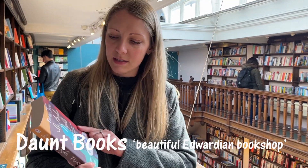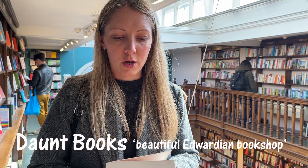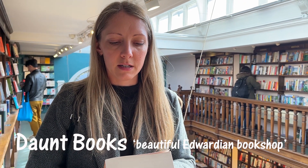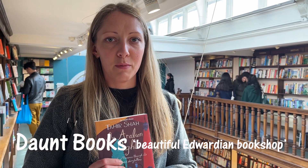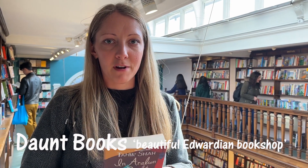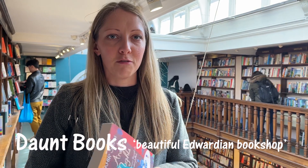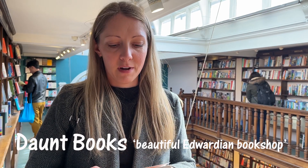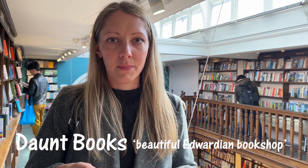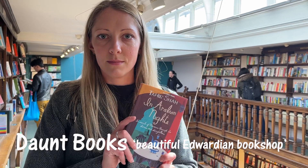So I've picked up this, which is In Arabian Nights by Tahir Shah. It's written by Tahir, who is a travel writer. After the bombings in London in 2005, he was arrested and put in prison in Pakistan on suspicion of spying for Al Qaeda. He got through his stint in prison by retelling himself stories that his dad told him as a kid. So when he was freed, he goes back to his homeland in Morocco and from there he writes all these traditional tales — and that's what I'm going to get.